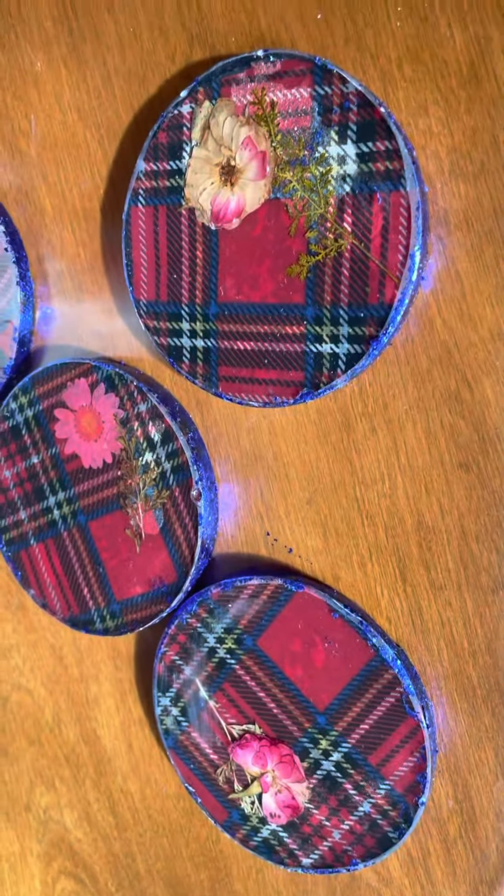These are the plaid coasters — I hope you guys like them. These are going to go up for sale on RossyCandles.com. New products are coming all the time; I'm always creating and I just love creating new things.